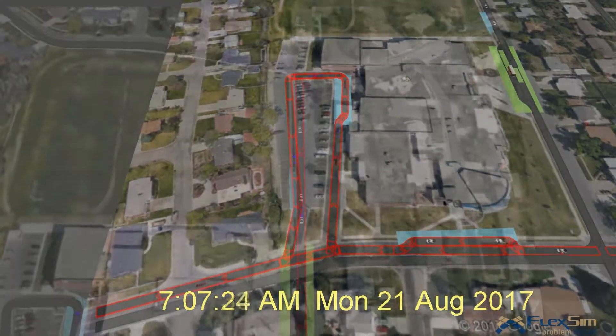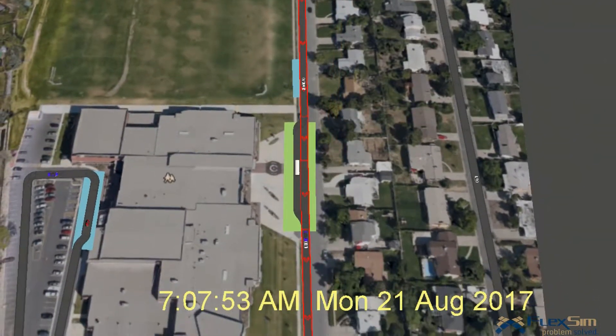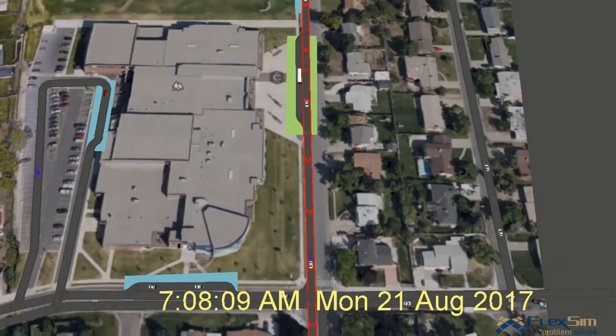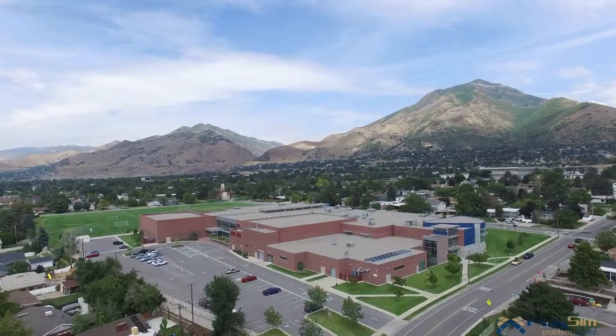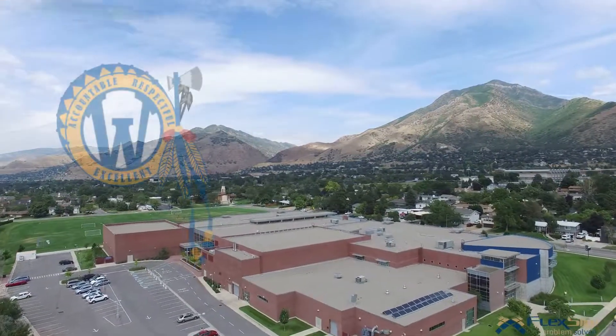Our goal is to make 3100 East a one-way street during pick-up and drop-off times, with all traffic moving from north to south. If we have all traffic moving in that direction during that time, it will really expedite pick-ups and drop-offs. Thank you, and have a great year at Wasatch.